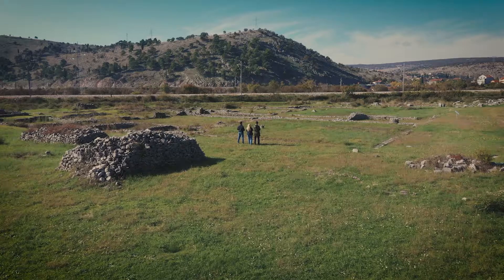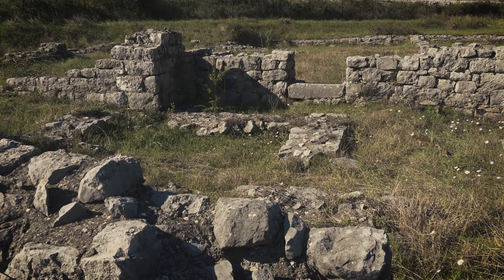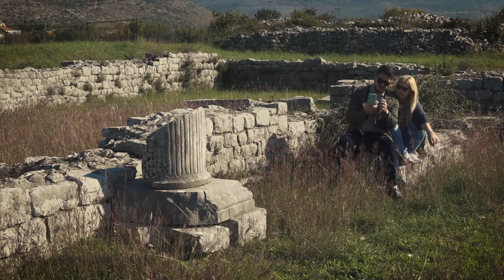We can see here the remains of big terme — baths — which was quite an important social site of this area. Inside, people could find a gymnasium to work out, but also a cold room and a hot room, and they would even meet there for business.